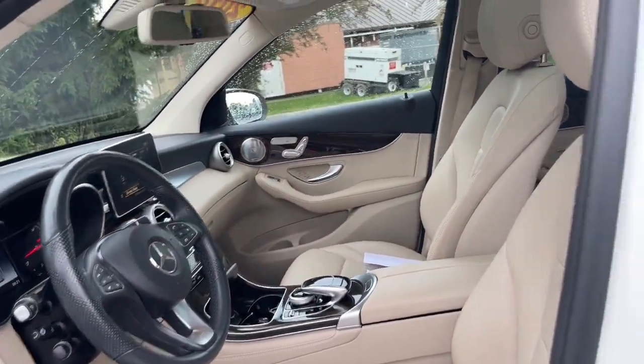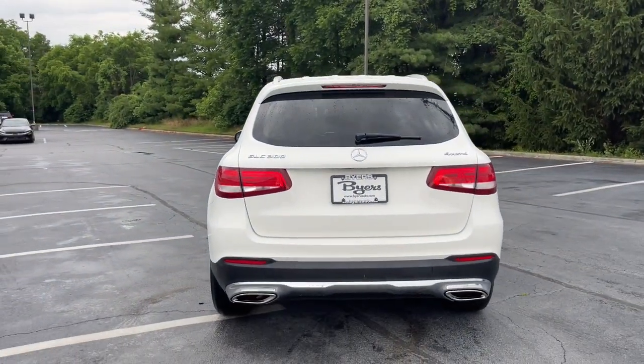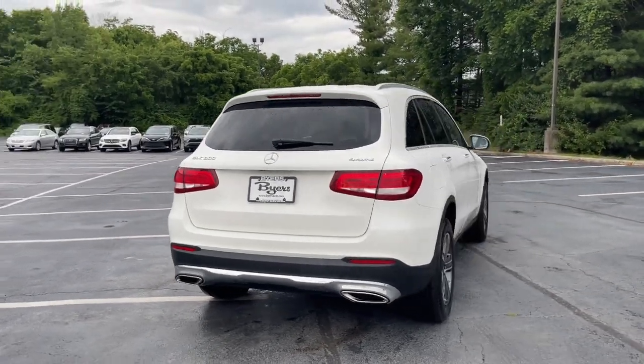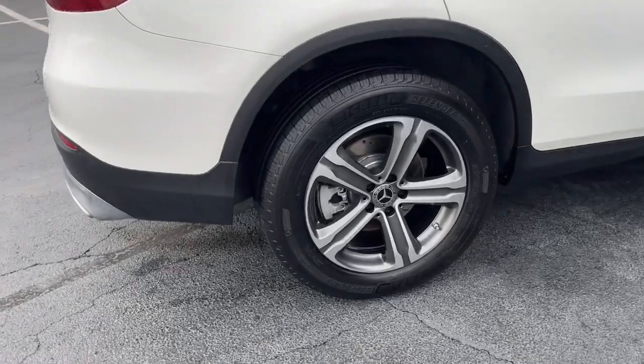The following are some of this vehicle's highlighted options: pre-collision system, all-wheel drive, keyless entry, heated mirrors, keyless start, power passenger seat, power liftgate, backup camera, aluminum wheels, and Bluetooth connection.